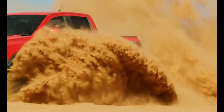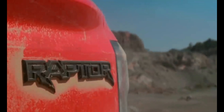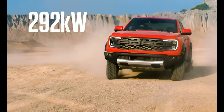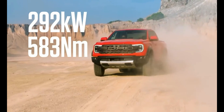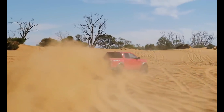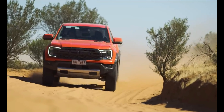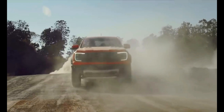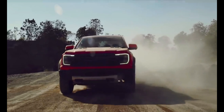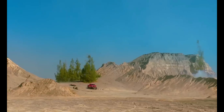The 2023 Ranger Raptor will feature a twin-turbocharged 3.0-liter V6 said to make 392 horsepower and 430 pound-feet of torque, though those figures could be slightly different in the US version. It's essentially the same setup found on the Ford Bronco Raptor, which includes a 10-speed automatic transmission and standard four-wheel drive, complete with locking front and rear differentials.